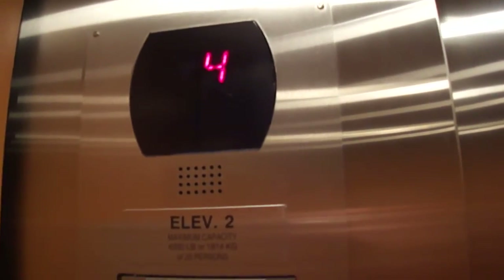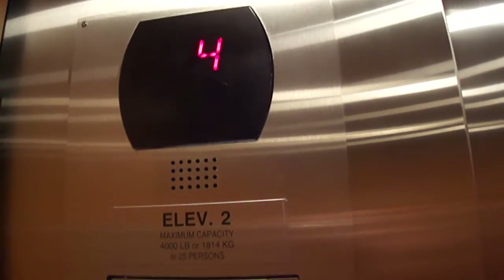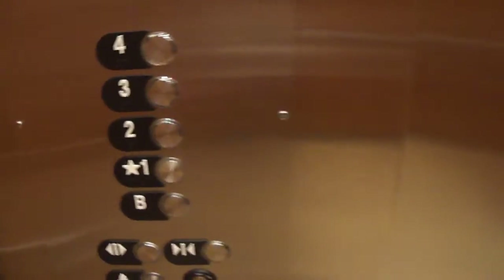I like to have my appointment at the older Kennedy Crater Institute building. I wish I could go back there to catch the elevators.